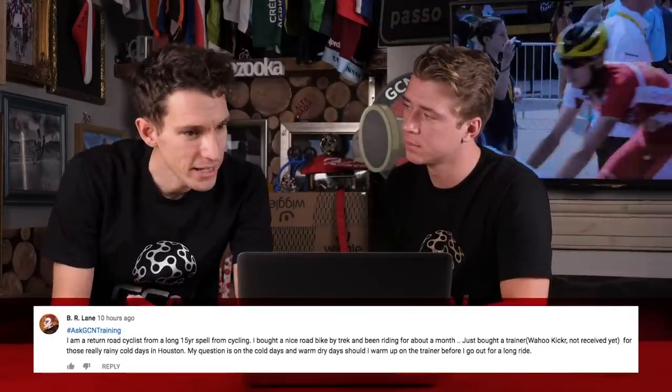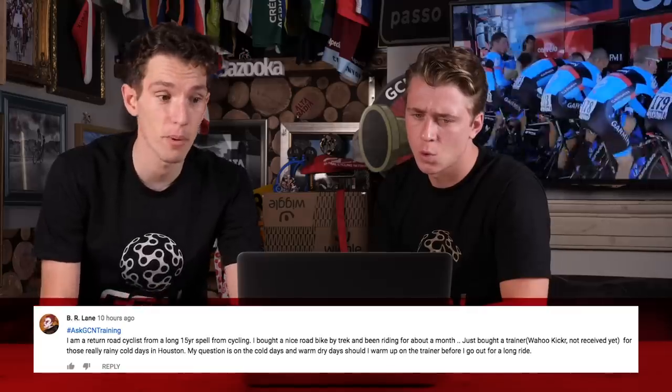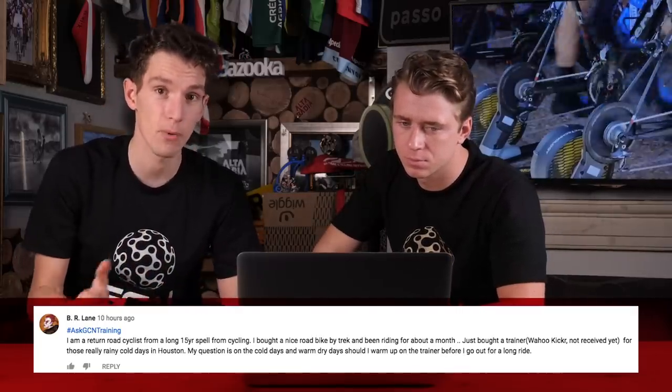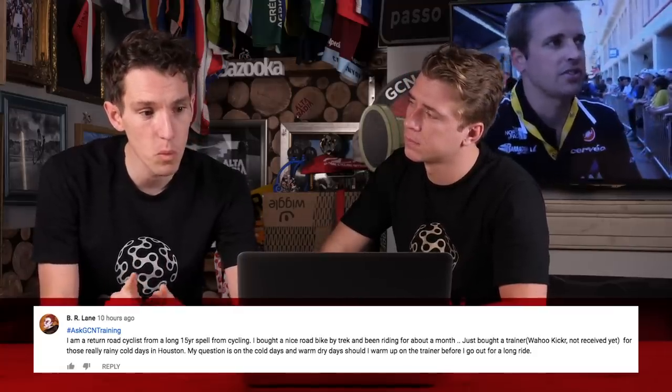Next question comes in from BR Lane. They are a returning road cyclist from 15 years off the bike. They've got a new bike, been riding for about a month, and also have an indoor trainer to keep riding on cold rainy days in Houston. The question is: on cold days and on warm dry days, should I warm up on the trainer before going out for a ride? Personally, I wouldn't worry about it — it sounds like an awful lot of hassle getting your bike on the trainer and off again. On those cold days, just get some good kit — good bib tights and a good jacket — and you'll be surprised how quickly you warm up.